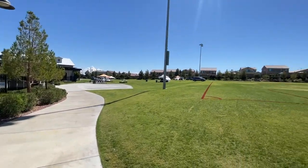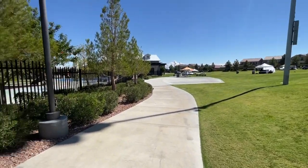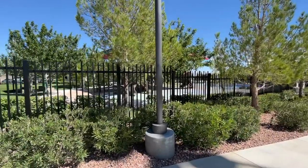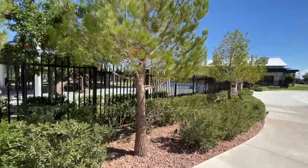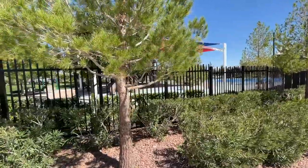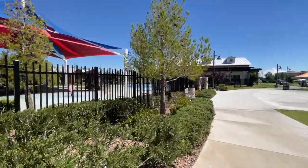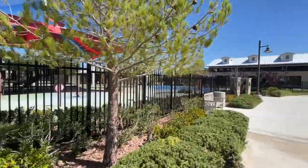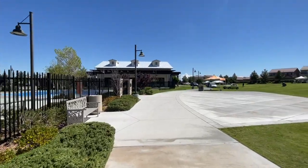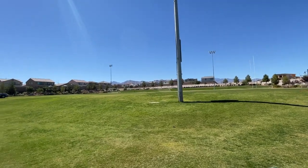Obviously there's a grass soccer field and basketball courts, and this actually leads into the Fitness Center area. We'll go to the Fitness Center and check it out. And like I said, every Thursday they have Farmer's Market here.